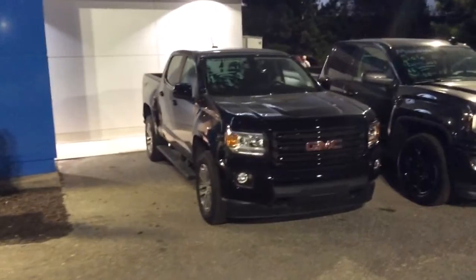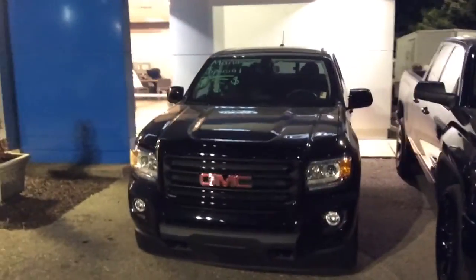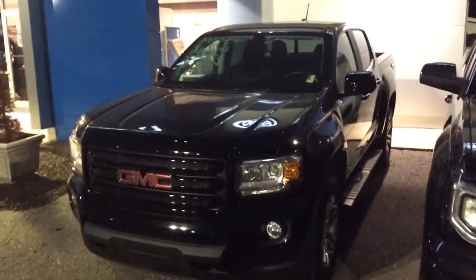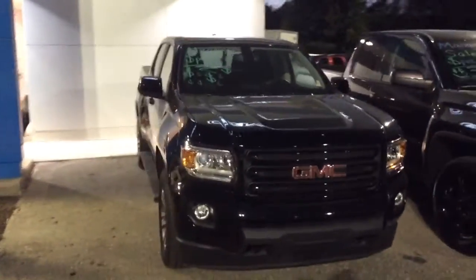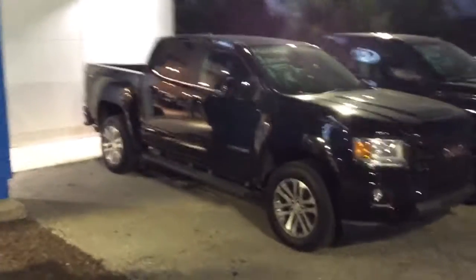Now, Mr. John, here is another GMC Canyon as well. I wanted to show you this because if you can see the writing on the window, it does say manager special, so there is a little bit of added incentive and program or bonus onto this vehicle as well. So if you are not strictly set on a Colorado, we do have some Canyon options as well. And man, both of those trucks look fantastic.